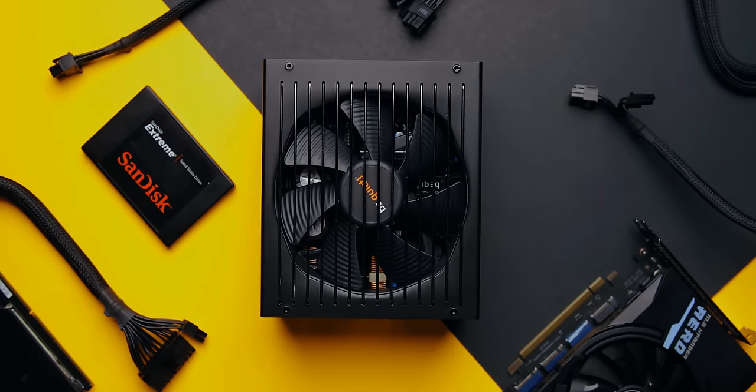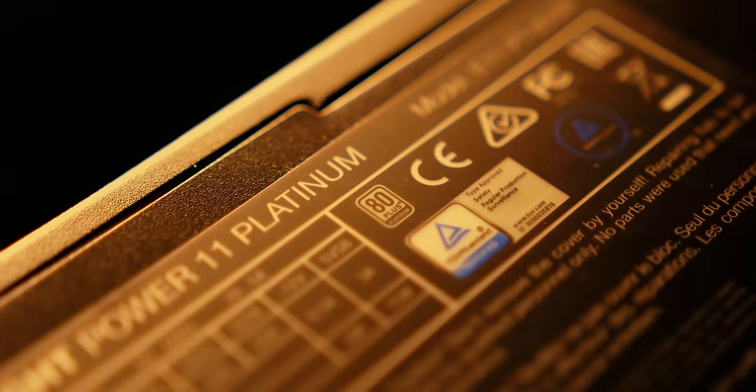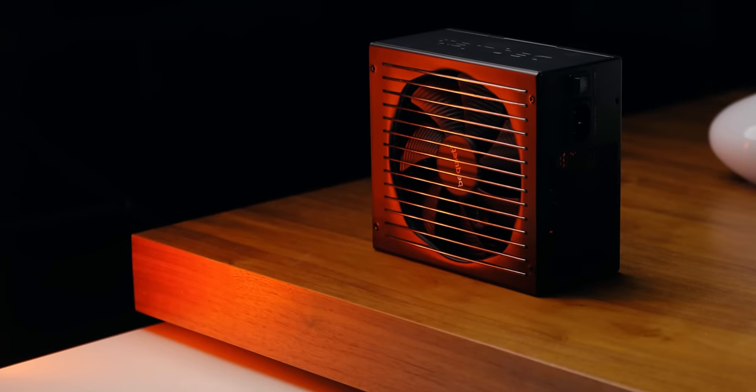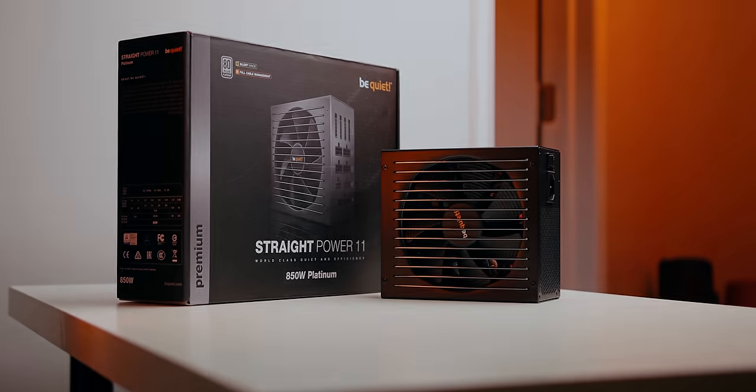Power up your PC with be quiet!'s Straight Power 11 Platinum series, featuring 80 Plus Platinum efficiency, a fully modular design, high-quality Japanese capacitors, and a silent wing fan that's optimized for airflow and silence. Choose be quiet! and your components will thank you.